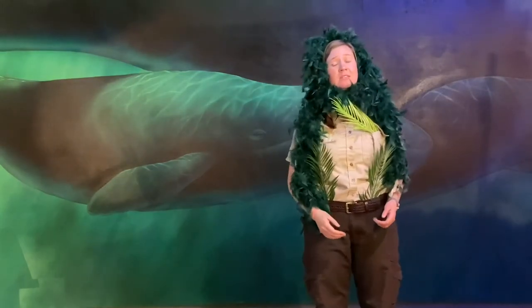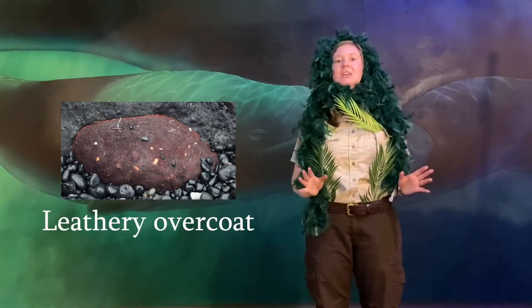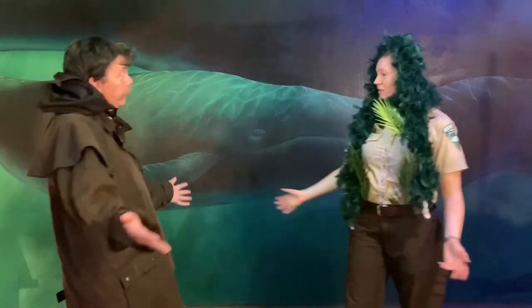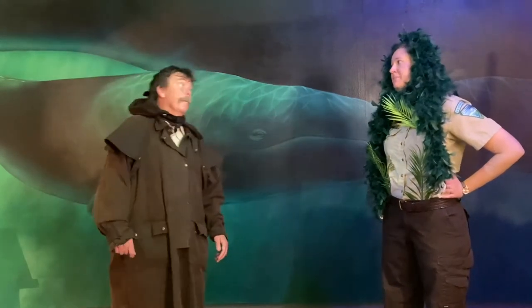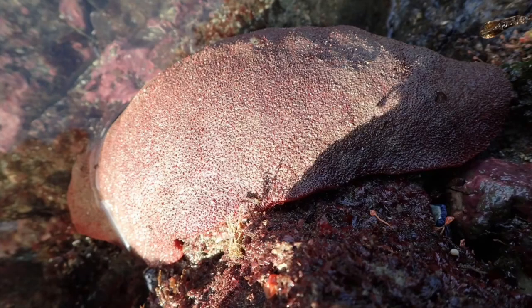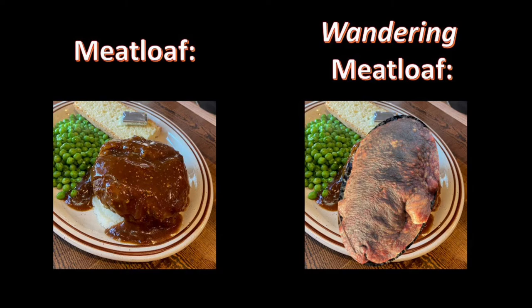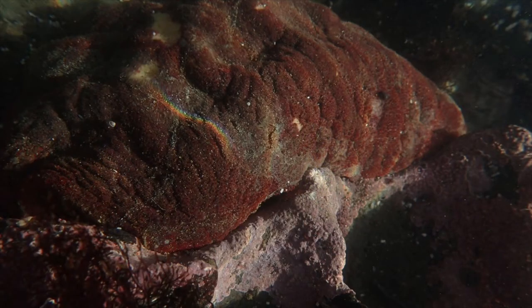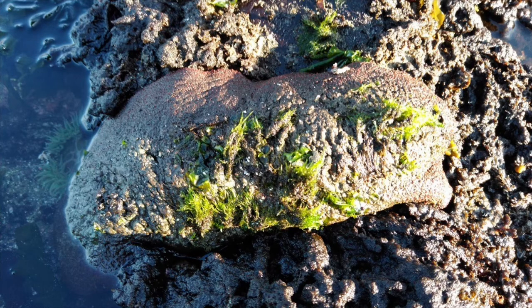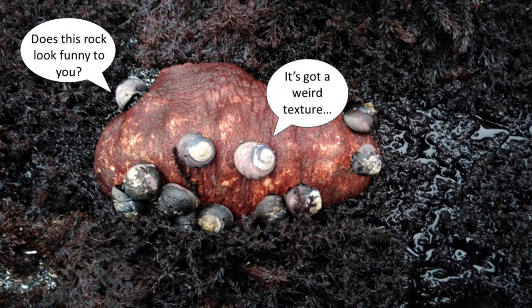Now, not all chitons like to show off their plates. In the case of the gumboot chiton, they prefer to cover up with a leathery overcoat that envelops their entire back. Wow, Ranger Andrew, looks like you're getting into the mindset of a gumboot chiton. Yes, I am feeling a bit like a modest mollusk myself. Gumboot chitons are the largest type of chiton in the world, and are sometimes referred to as the wandering meatloaf, though they aren't often seen doing much wandering. Gumboot chitons move so slowly that you can often find algae growing on their backs, or even other animals walking on top of them. If you decide to try to see one move, you might have to wait a while.